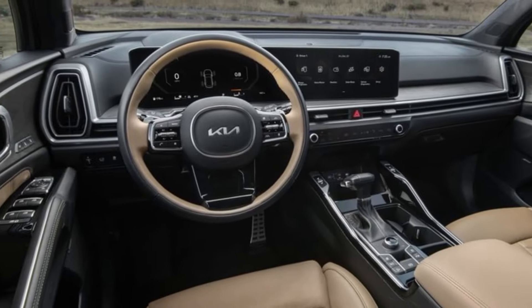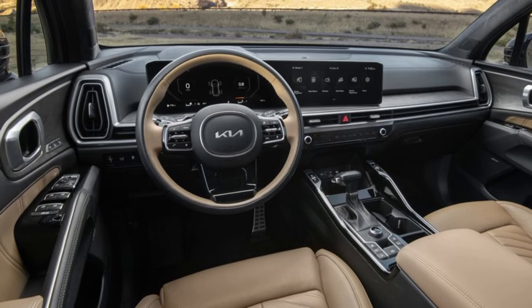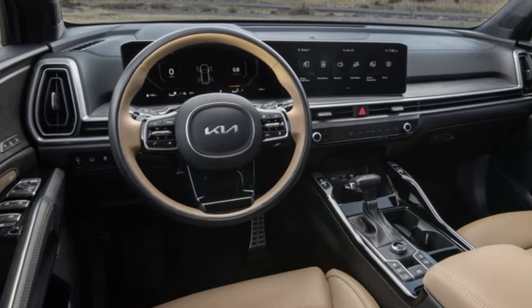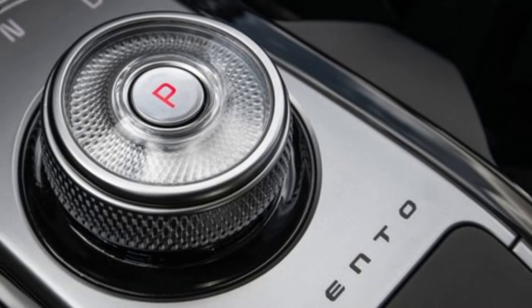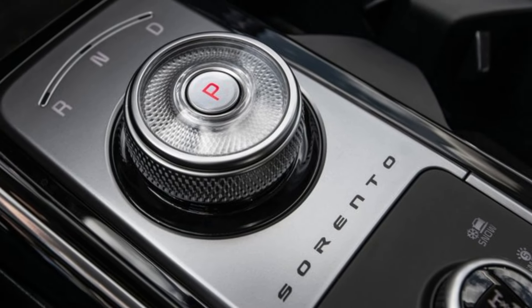The Sorento is also packed with advanced driver assistance systems, including forward collision warning, lane departure warning, and blind spot monitoring. You can even get it with Highway Driving Assist, which helps you stay centered in your lane and maintain a safe distance from the car in front of you.